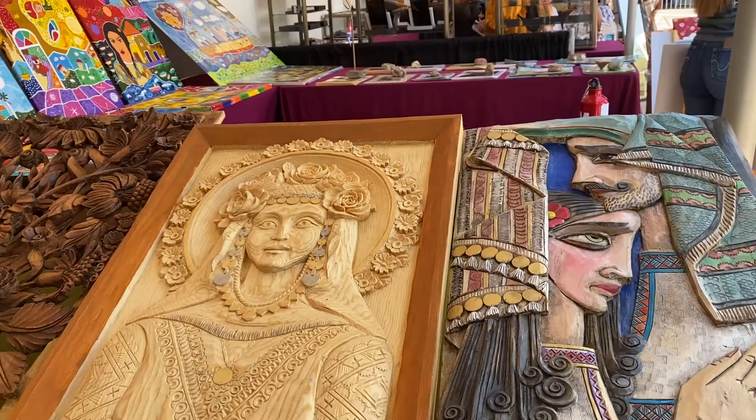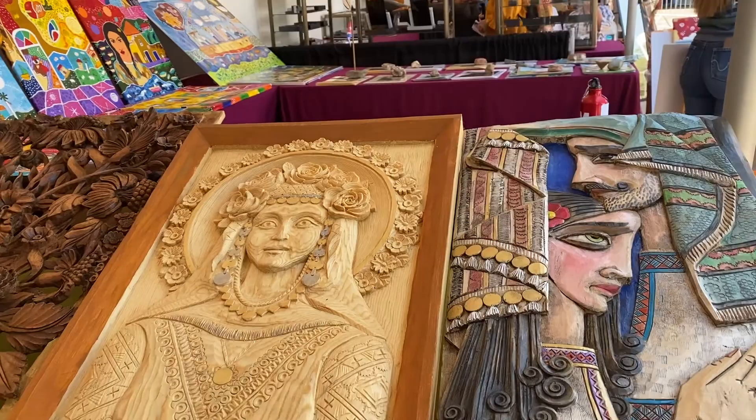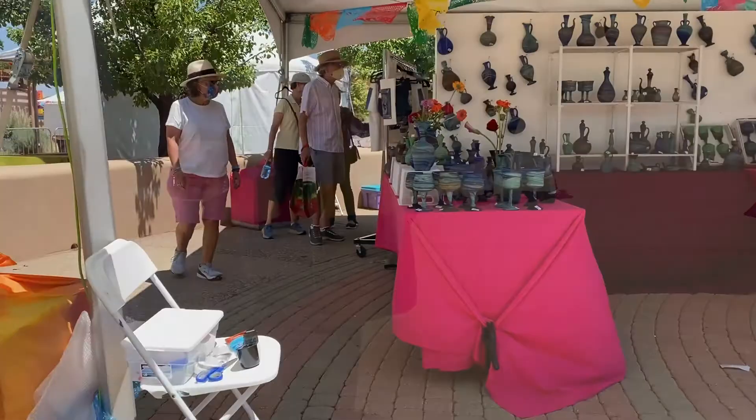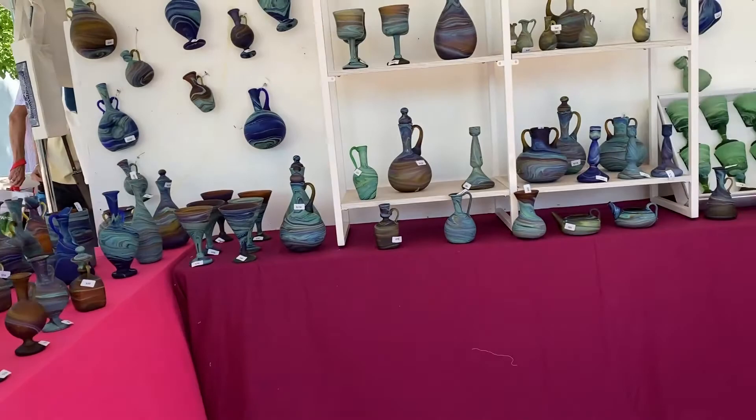There are woodworks such as boxes, figures, and carved panels — either stained or painted — for wall hanging and décor, and plenty of folk-style painting on canvases and boards. There are also a lot of pottery and glass, whose colors are mixed to form modern swirl designs and patterns.